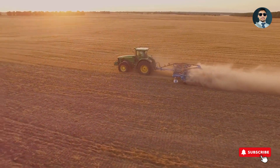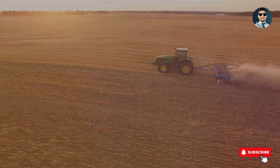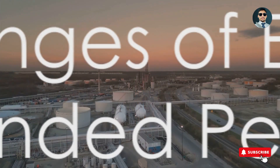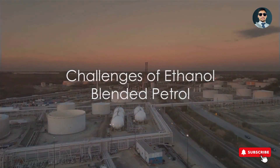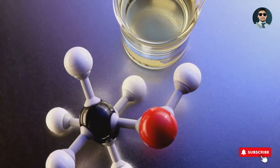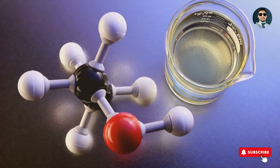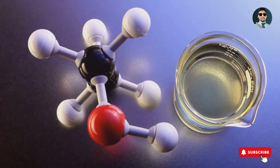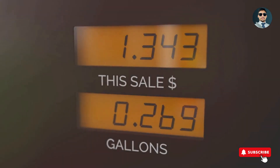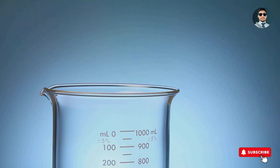While these benefits are significant, it's also important to consider the challenges associated with ethanol blended petrol. Despite its benefits, ethanol blended petrol also has its own set of challenges. One of the key issues is the lower energy content. Due to its chemical structure, ethanol contains less energy per unit volume compared to petrol. This means when it's burned, it produces less energy than regular petrol, resulting in lower mileage.